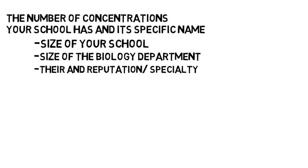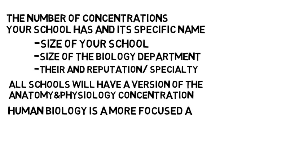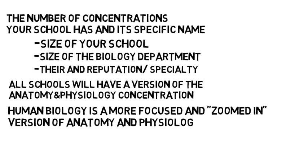As an example, not all schools will have a human biology concentration, but most if not all schools will have a version of the anatomy and physiology concentration. The reason for this is human biology is a more focused and zoomed-in version of anatomy and physiology and would fall under that concentration.